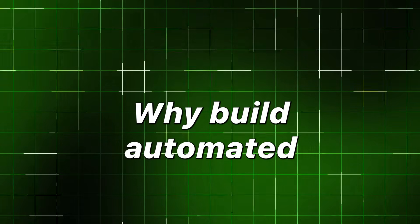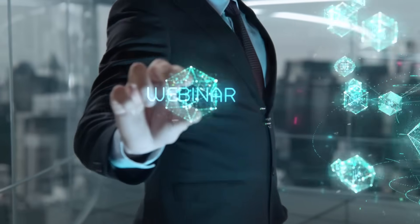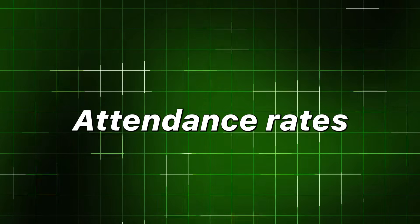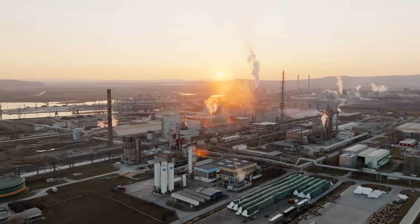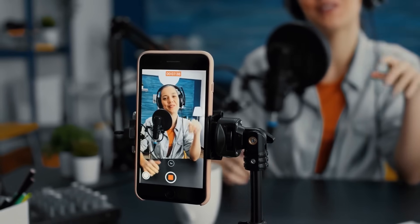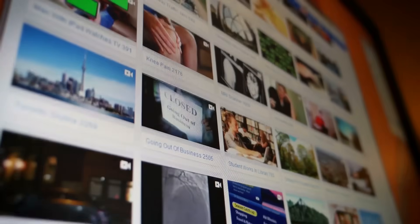Why build automated webinars? The cold, profitable truth. Webinars remain one of the most effective top-of-funnel and mid-funnel conversion channels in digital marketing. Benchmarks show strong registration attendance rates and substantial engagement windows for attendees, giving you time to sell and to build trust. Industry benchmarks report webinar attendance rates near the mid-50% range from registration to live attendance, and average watch sessions often cross the 45- to 50-minute mark — long enough to teach, prove, and pitch.